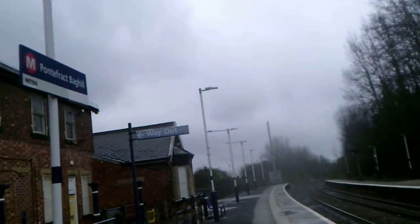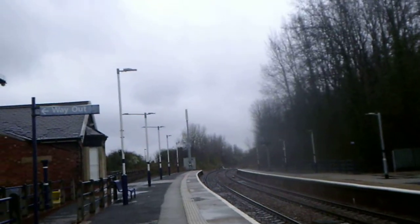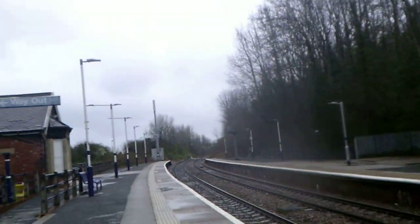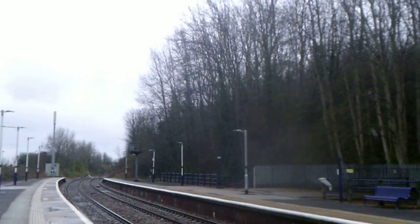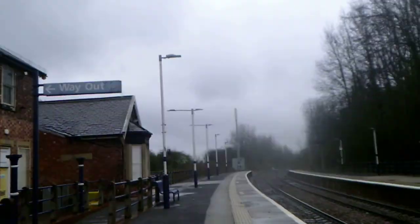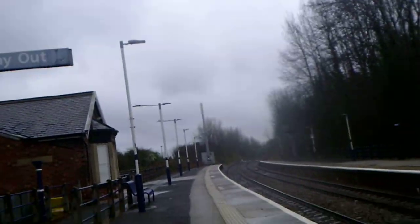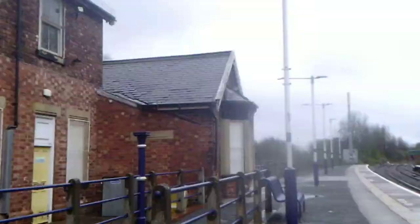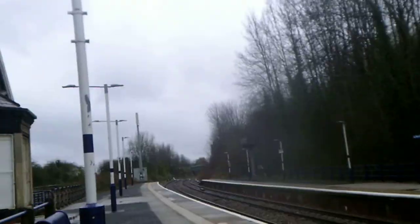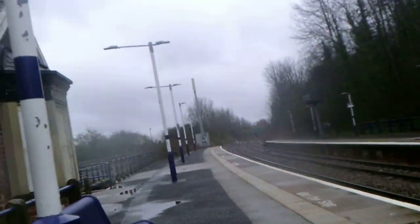I'll go back down in the subway again. As you can see, the lights have just come on on this side. Let me come back up here. Over beyond the trees, it's really difficult to see, but you might make out a bit of Pontefract Castle.